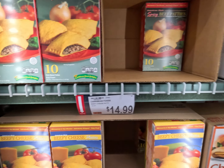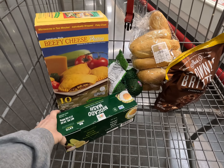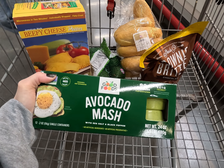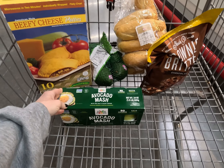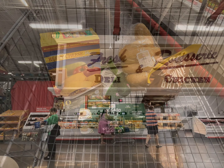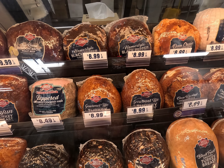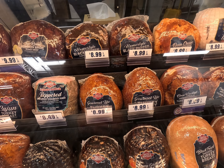Jamaican beef patties — they are delicious, but the spicy ones are incredibly spicy. I think we're going to go with the beefy cheese and hope that they aren't as spicy, because my husband Alex loves them but he can't handle the spice. Even for me, the spicy ones I could do about a half — if I eat a full one I definitely feel it — so I try not to overdo the spice. Let's grab a beefy cheese patty.